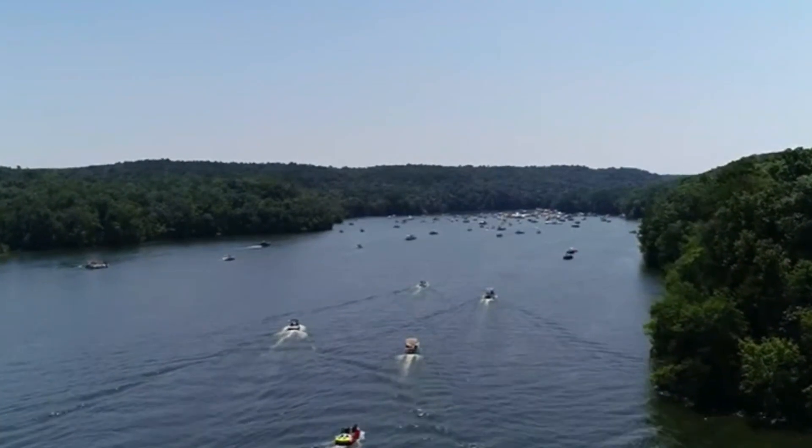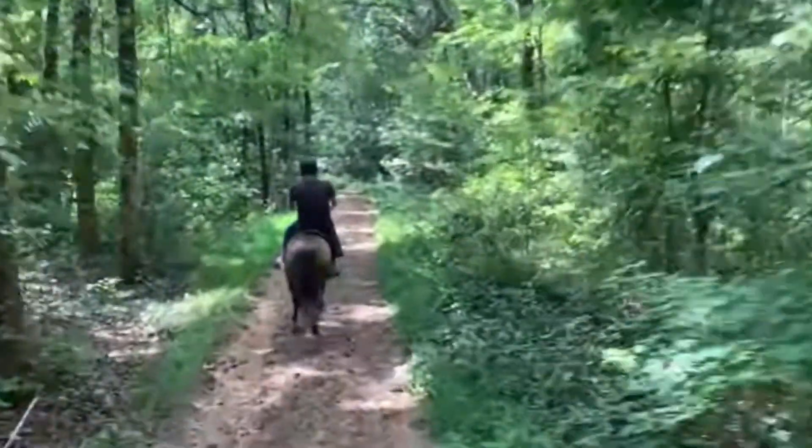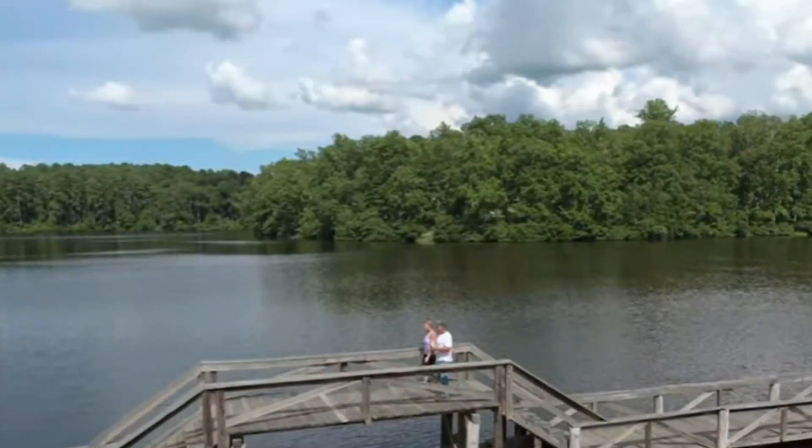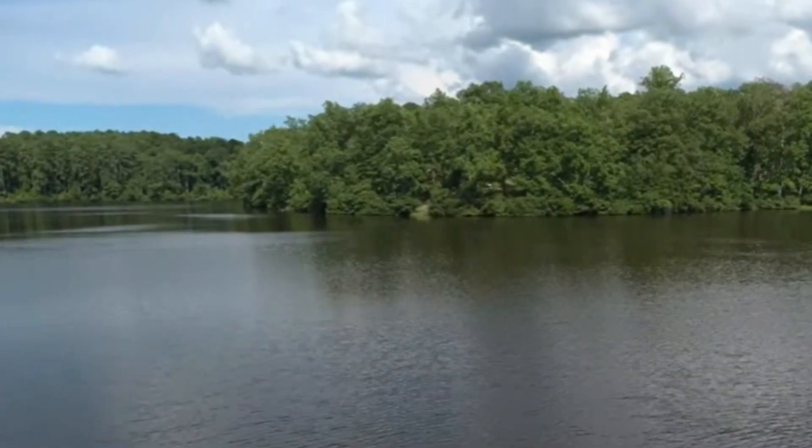And if you like all things outdoors, this property is located close to Natchez Trace State Park that has horseback riding trails, hiking trails, campgrounds, and several lakes.